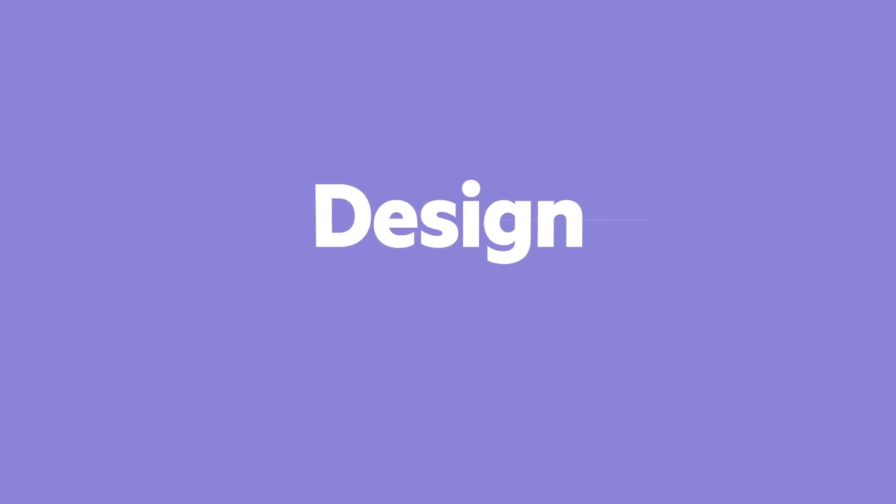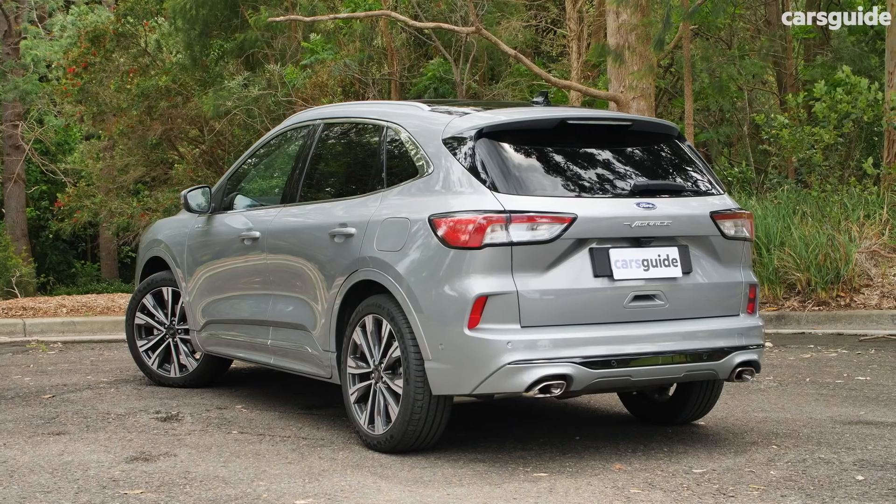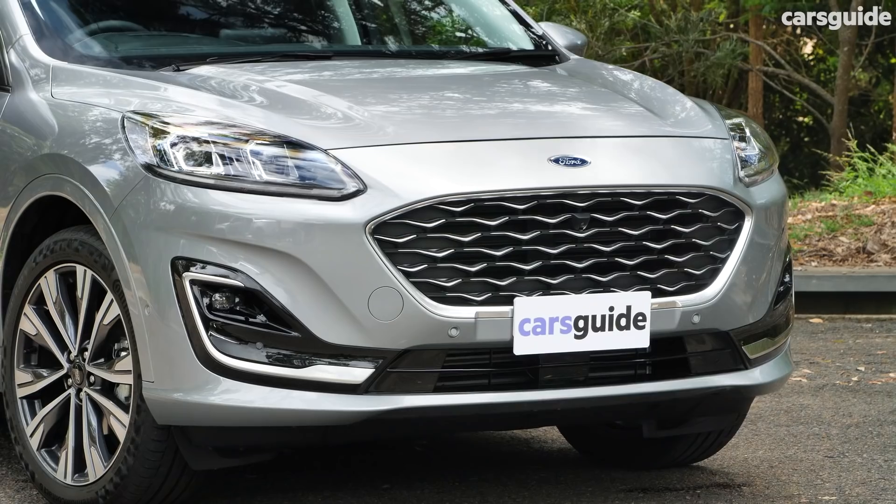Design. That's a good-looking medium-sized SUV. It's curvy and sleek and premium looking and handsome.